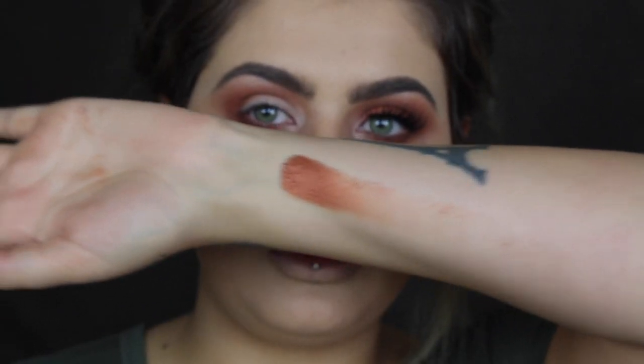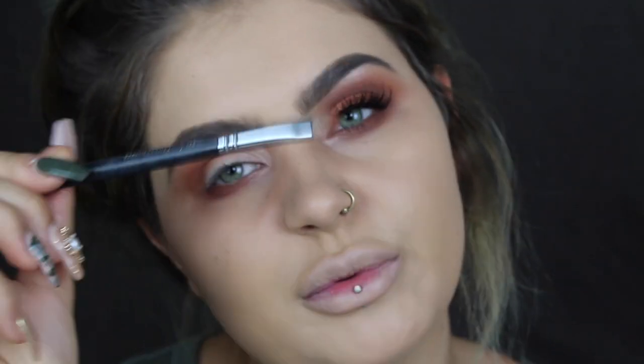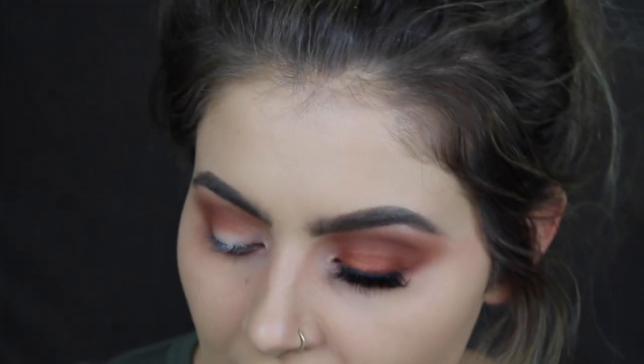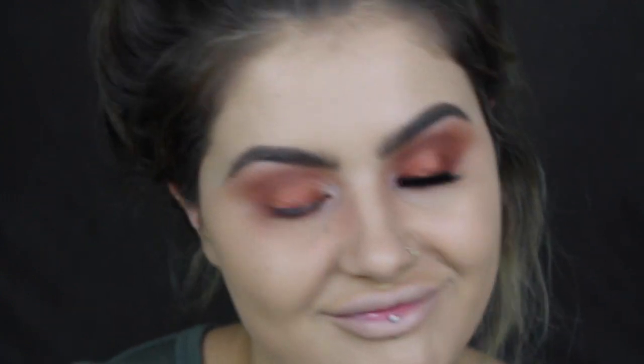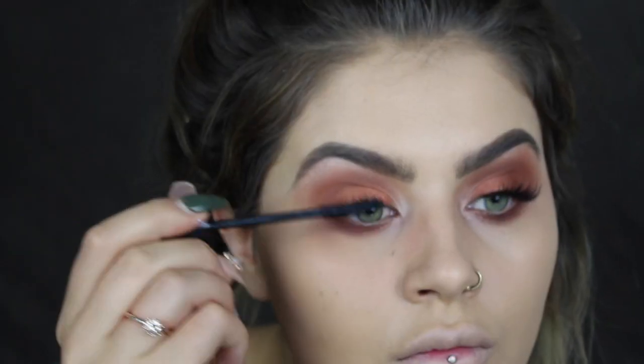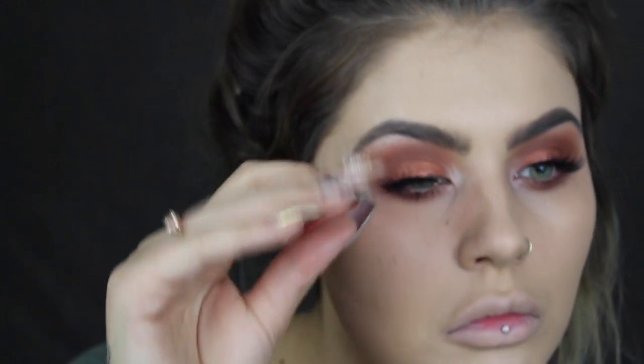I'm going to swatch this colour for you right now — is that not so stunning? I'm going in with my Zoeva Smoky Shader Brush, the 234 — it's just a flat eyeshadow brush — and I'm going to push that onto my lid. If October was an eyeshadow, it would be that eyeshadow. Now I'm going to glue up my eyelash — this is the Samantha Lash by Huda Beauty. I'm going to leave that to dry a little bit and then give it a play around, make sure it's stuck on there.